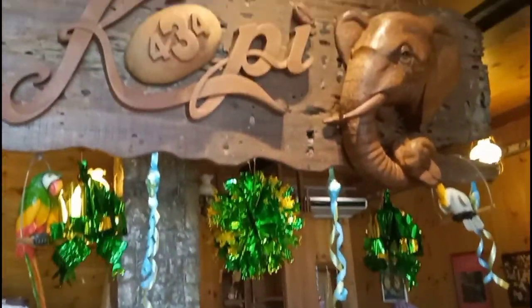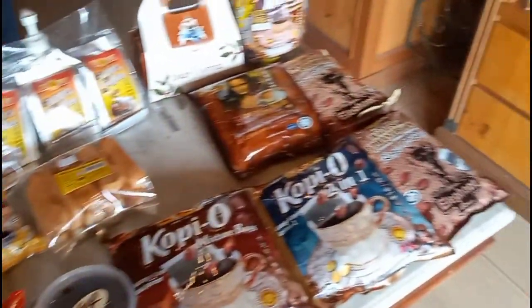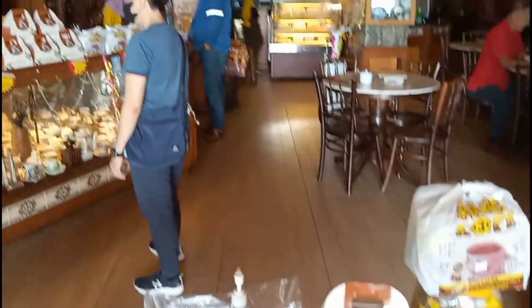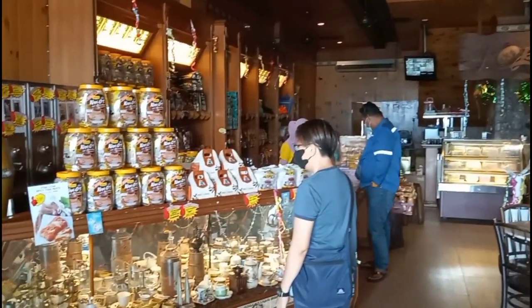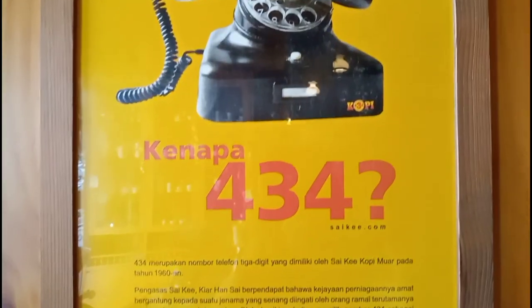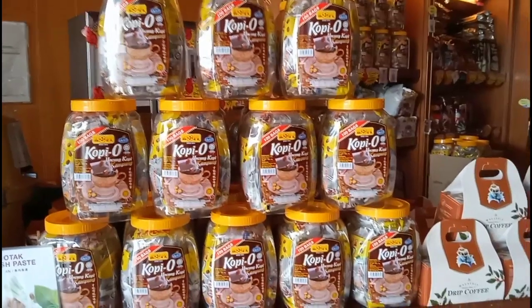Our next stop is Kopi 434 Cafe, which is a local coffee brand. Here you can learn more about the company history and also buy some coffee as a souvenir.